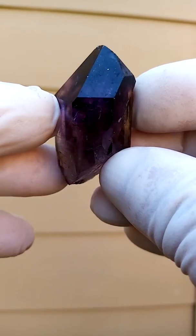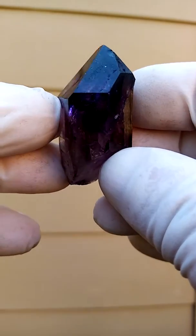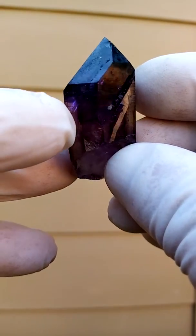First, let's look at the crystal form. As I move it around, you get an indication of the various crystal forms.